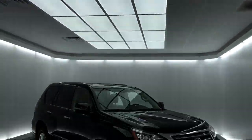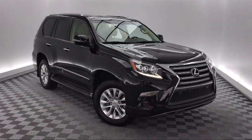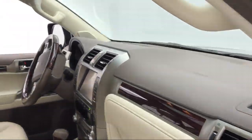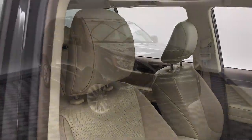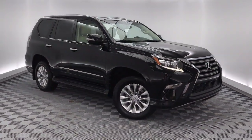It comes equipped with Tire Pressure Monitoring System, Rear Spoiler, Third Row Seating, Roof Rack, Steering Wheel Controls, Leather Wrapped Steering Wheel, Running Board Package, Heated Front Seats, Sirius XM Satellite Radio, Electronic Stability Control, and much more!